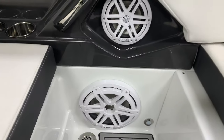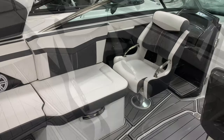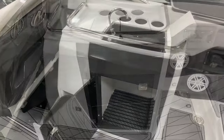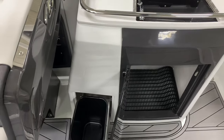We have the upgraded premium stereo. You have your passenger seat here with flip-up bolster, wet bar, nice sink with storage underneath, and a trash can as well.